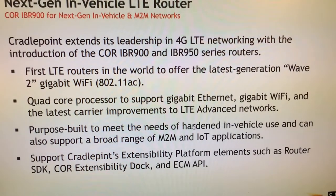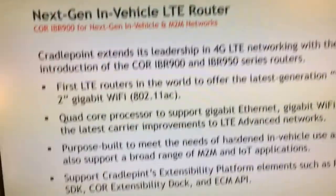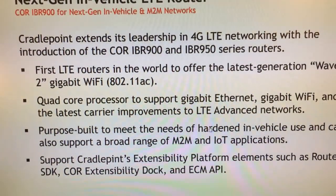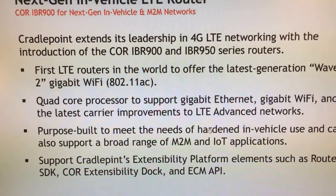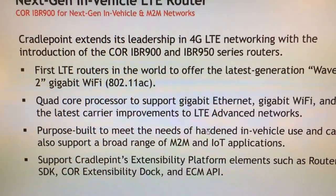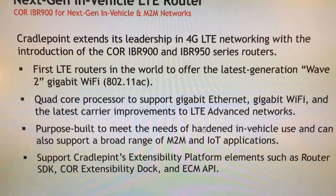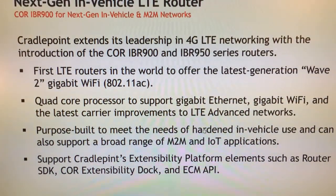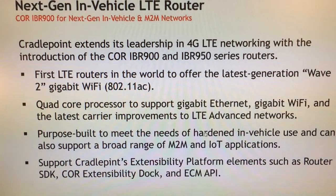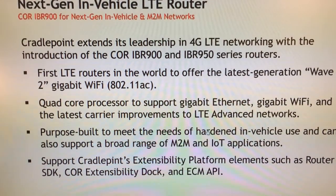It's also purpose-built to meet the needs of in-vehicle networking. It requires a lot of hardening, both on the physical side of the device as well as the electrical side to survive those environments. It's also a compact device — the most powerful LTE router of its size. It also supports CradlePoint's extensibility platform, including our router SDK to deploy code on the router itself, the core extensibility dock for additional hardware, and the Enterprise Cloud Manager API to tie into third-party cloud management systems. In summary, the Core IBR900, pound-for-pound, dollar-for-dollar, inch-for-inch, is the most powerful LTE router on the market.